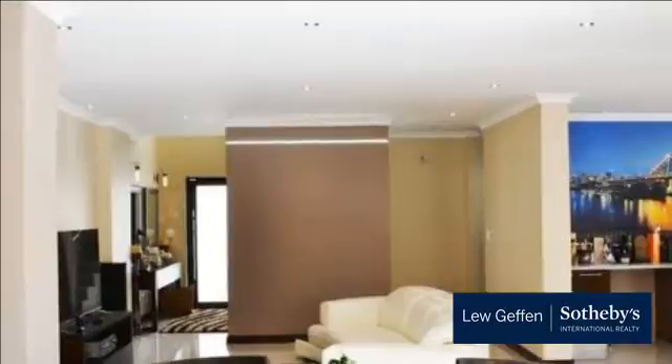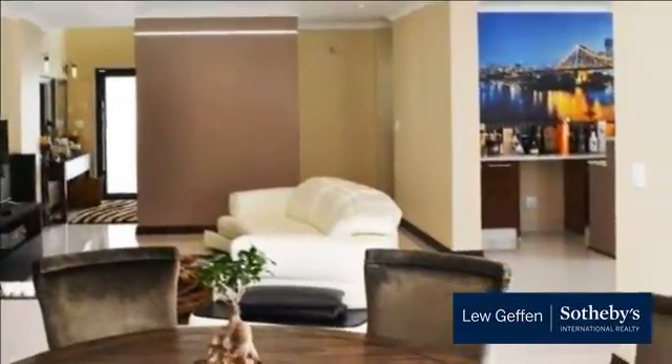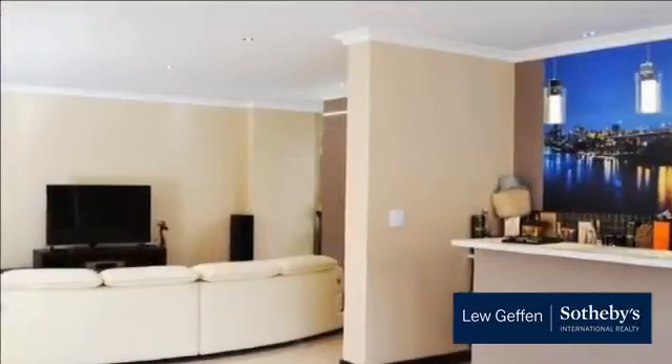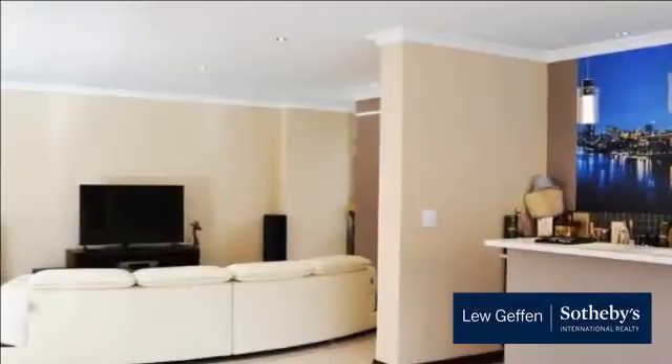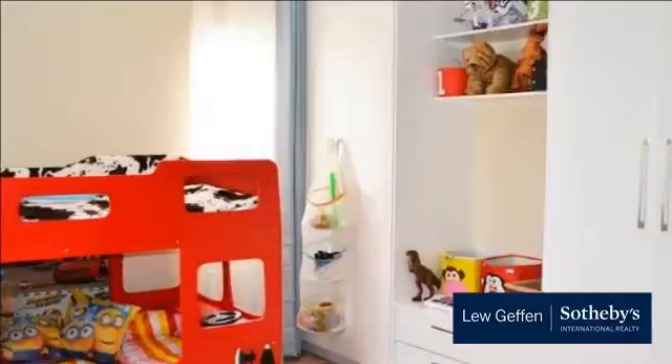Broadacres is very well centrally situated within the Fourways area, very close to Fourways Mall and close to Broadacres Shopping Center and Fourways Life Hospital. Excellent school options in and around the area with easy access to William Nicol.